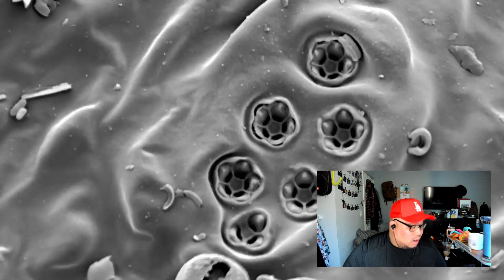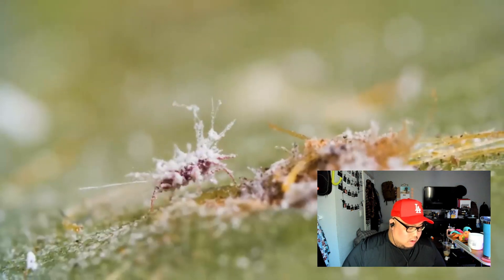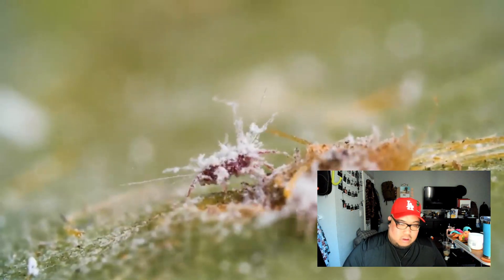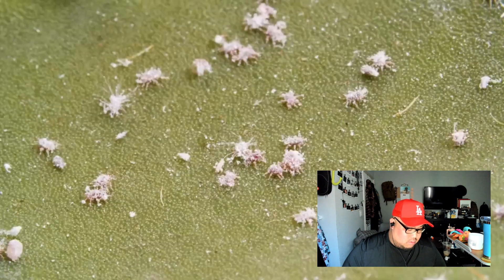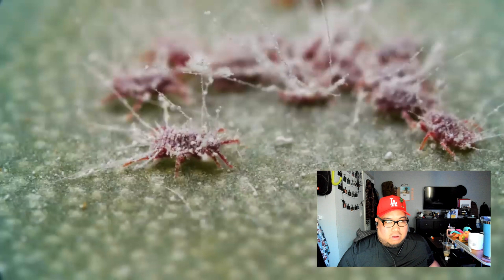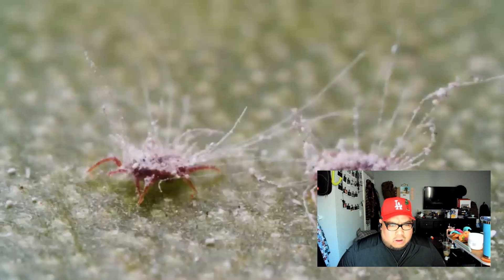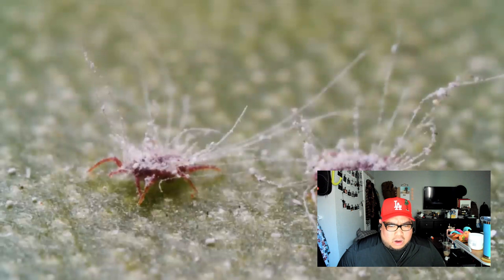Filaments of wax ooze out of these pores and grow longer than the nymph's own body. This coating prevents the insects from drying out in the hot sun. When a female finds the perfect place to dine, she uses her mouth to hook in and hold on.